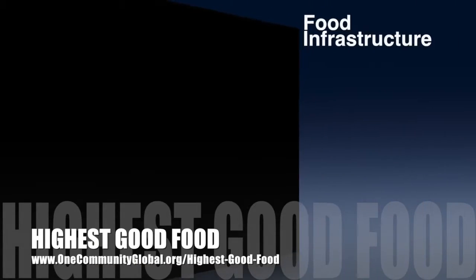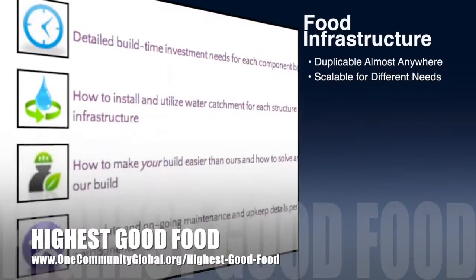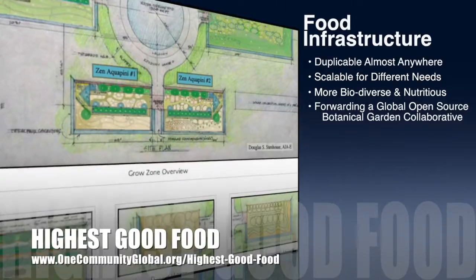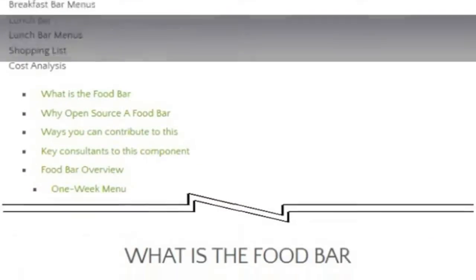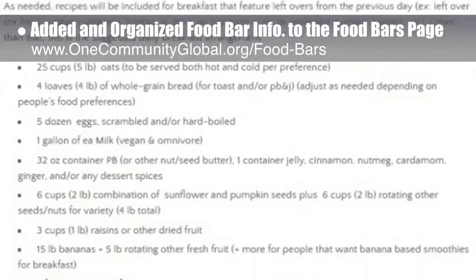OneCommunity's approach to highest good food is duplicable almost anywhere, scalable for different needs, more biodiverse and nutritious, part of forwarding a global open source botanical garden collaborative, and includes nine different free shared and duplicable growing environments. This week, the core team added Dr. Matt Martrano's food bar information to the food bars page and organized it into sections, bringing the page to about 15% complete.